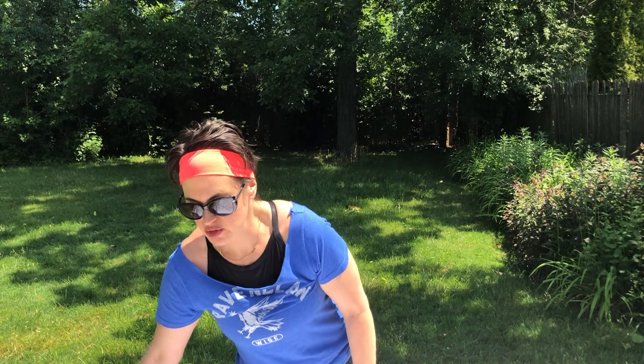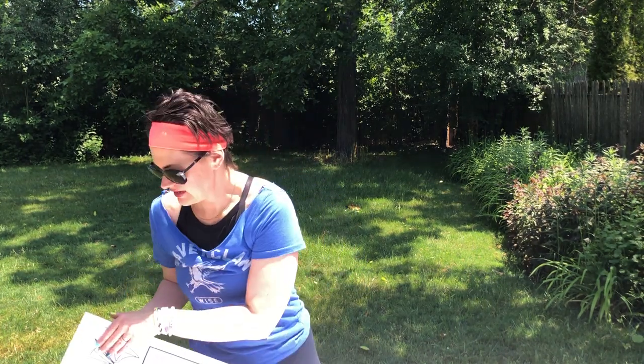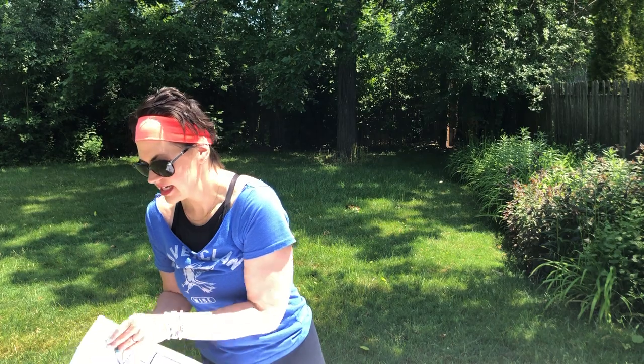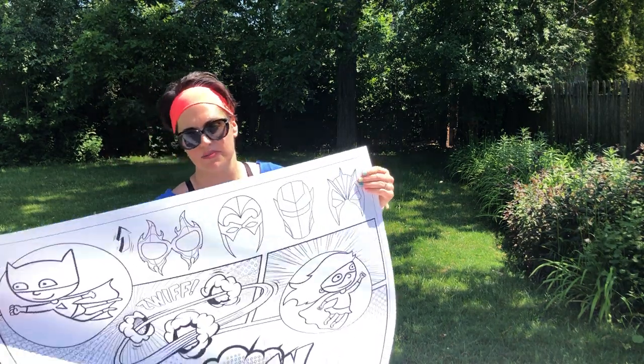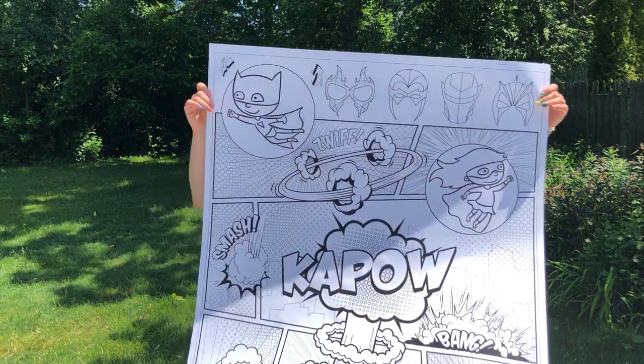Next we have our superheroes poster. This one is three feet by four feet, oriented as a portrait poster. This is super fun for younger kids — it has lots of big spaces for coloring.